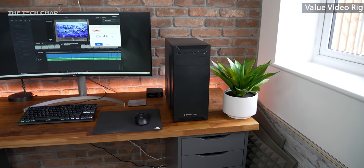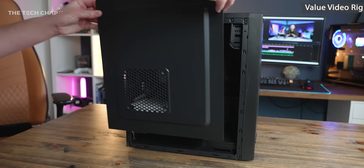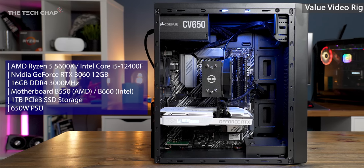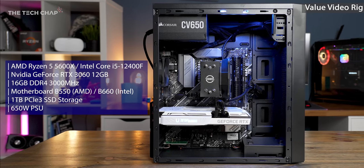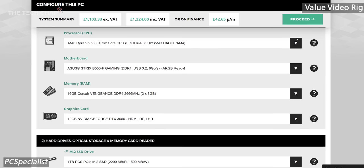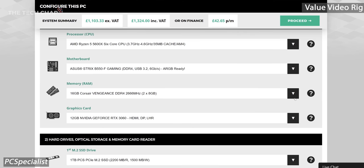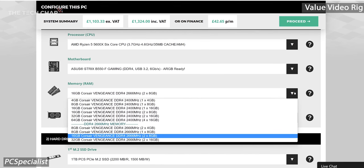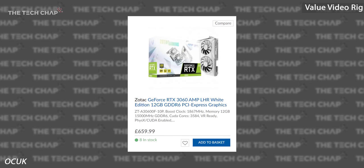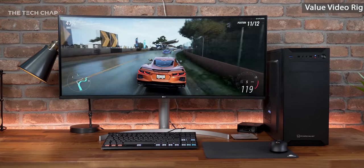Let's talk hardware. This rig from PC Specialist forgoes the flashy RGB and, frankly, any kind of aesthetic, in favor of giving us the best specs and performance for the money. This is pretty much my recommended editing PC right now, and I recreated it using their configurator. It comes in at around £1,300, including sales tax here in the UK. When you consider the GPU — the graphics card — retails for as much as £660 on its own, that makes this a pretty tempting deal, and it's also a good deal cheaper than laptops with similar performance.